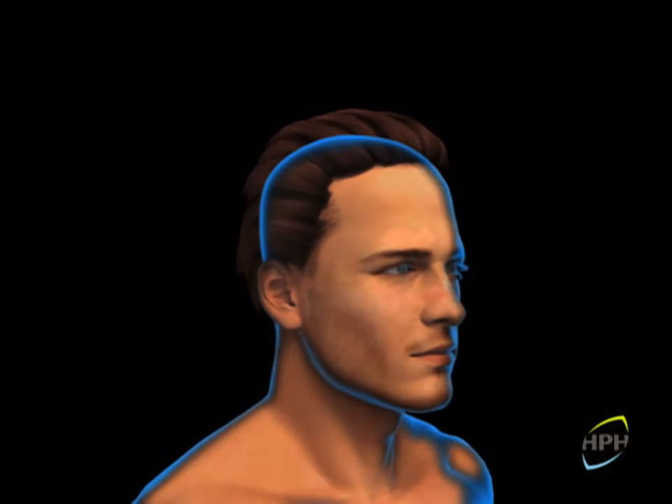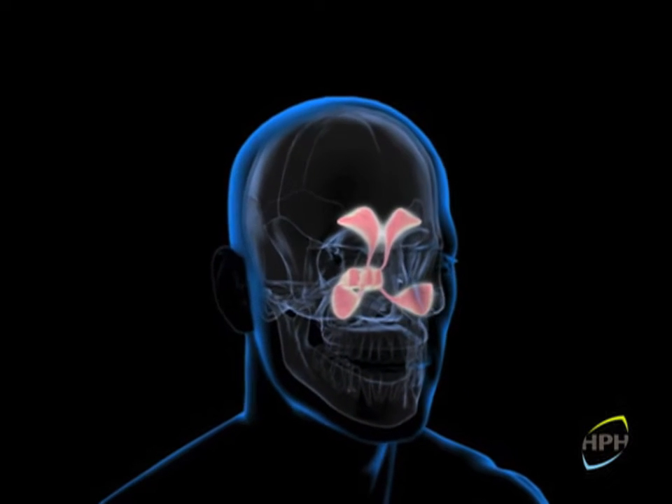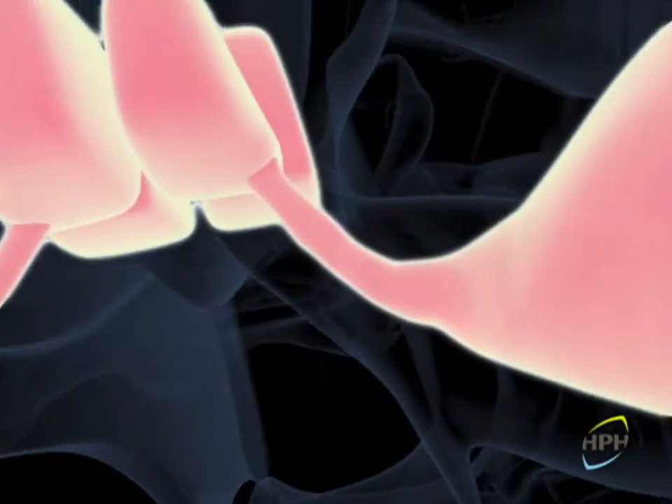The nose and sinuses play a major role in cleaning and humidifying the air before it is inhaled into the lungs. This occurs via physiological processes that depend upon local actions.